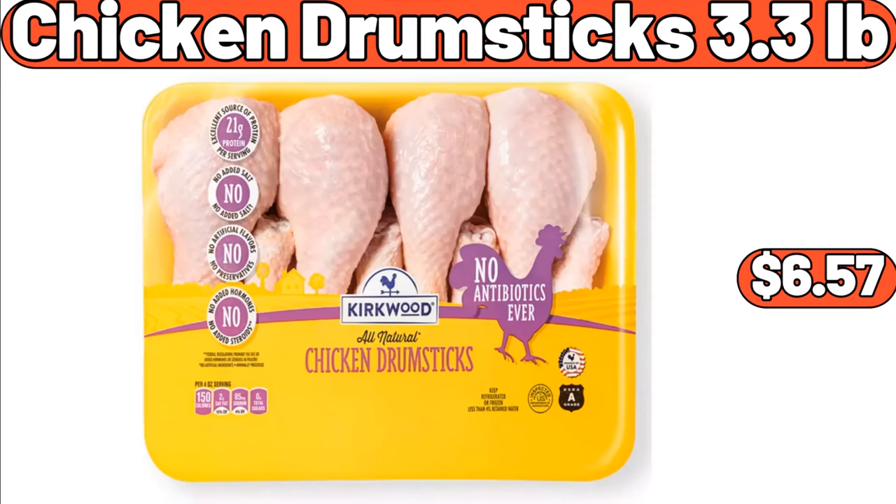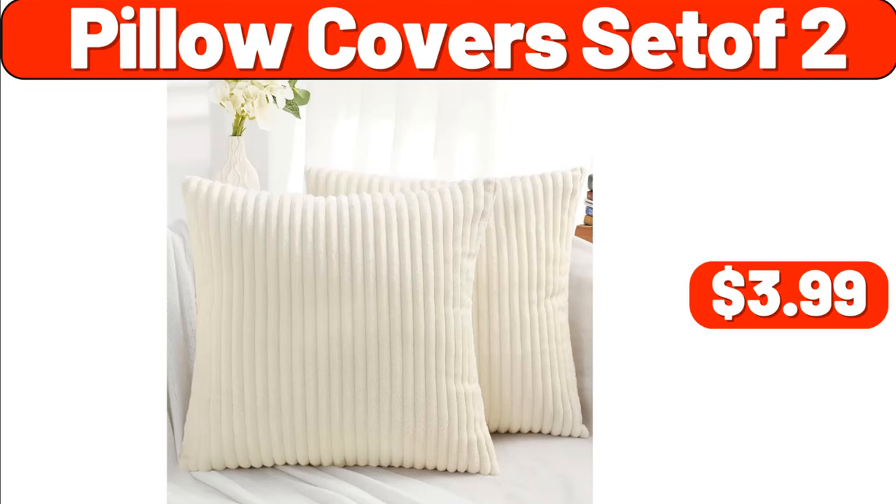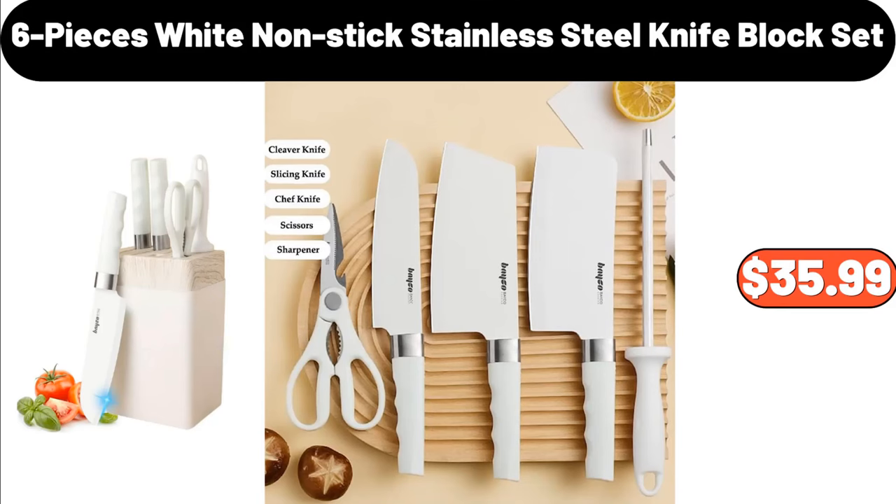Chicken drumsticks 3.3 pounds, $6.57. Eleven-piece non-stick cookware set, $39.99. Pillow covers set of 2, $3.99. Six-piece white non-stick stainless steel knife block set, $35.99.